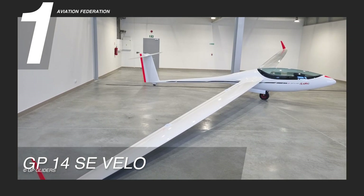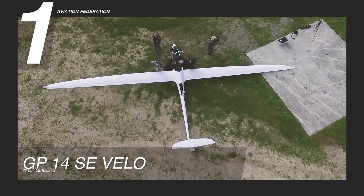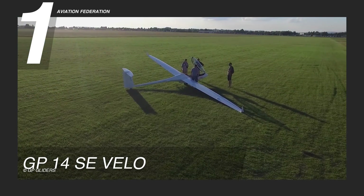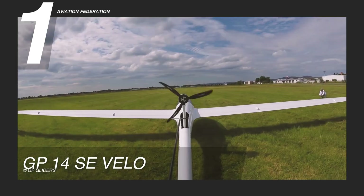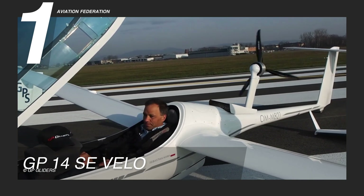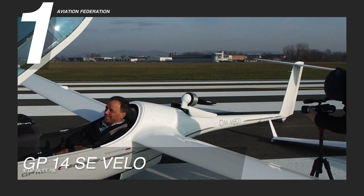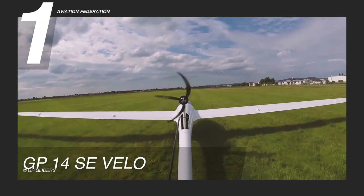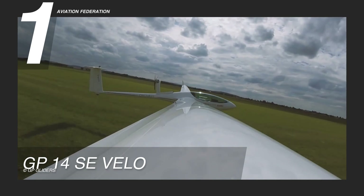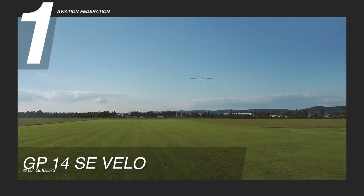Taking the lead in today's showcase is the GP-14 SE Velo, an unrivaled masterpiece among GP gliders, celebrated for its exceptional flexibility and top-tier performance. Crafted with meticulous precision using state-of-the-art 3D tools and techniques, this glider boasts an aerodynamic design characterized by sophisticated elliptical-shaped wings and a horizontal tail plane, equipped with highly effective and variable airfoils. With options for regular or sporty fuselage sizes and two battery capacities, it caters to diverse pilot preferences, ensuring an optimal blend of comfort and performance. Constructed with the finest commercially available carbon-epoxy composite materials, the GP-14 SE Velo achieves a perfect balance of lightweight construction and structural integrity.